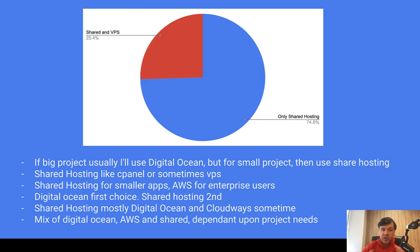They use Git and SSH, just in a shared hosting environment. Also, 25% of those people use both shared and VPS. Some answers mention using DigitalOcean, but for smaller projects, shared hosting is enough. It seems that some of you choose shared hosting or VPS depending on the project, and you're at least familiar with deploying on a non-shared hosting environment.